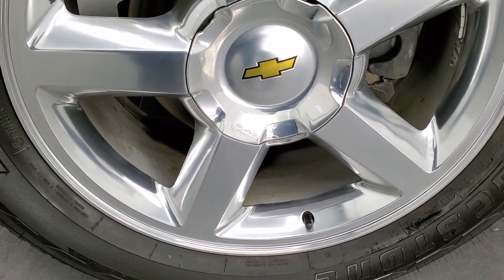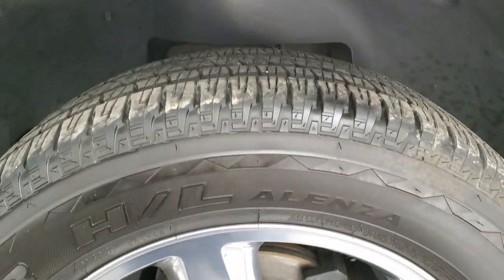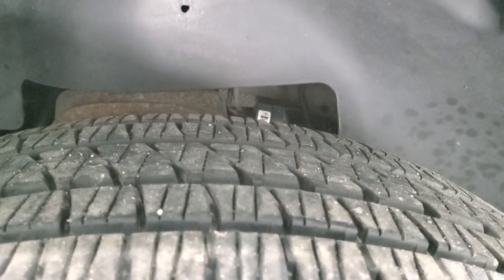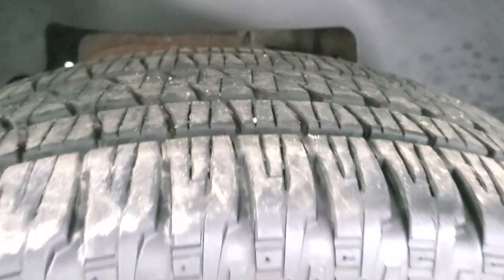This one comes with the 20-inch polished aluminum rims and it has Bridgestone Dueler HL tires. These are 275/55R20s and they have a really good amount of tread left — I'd say probably 80 to 90% of the tread left on those tires.